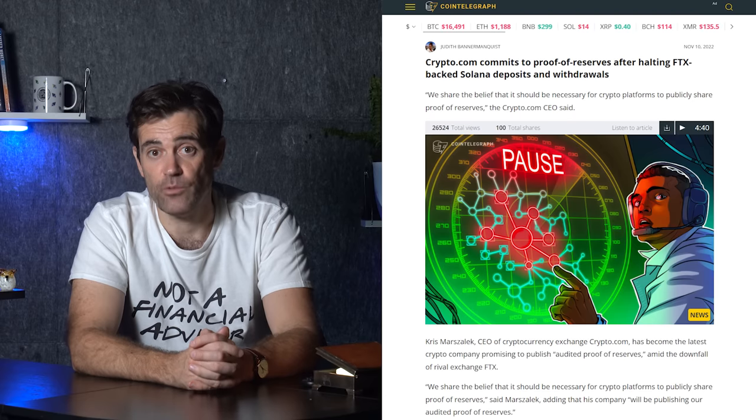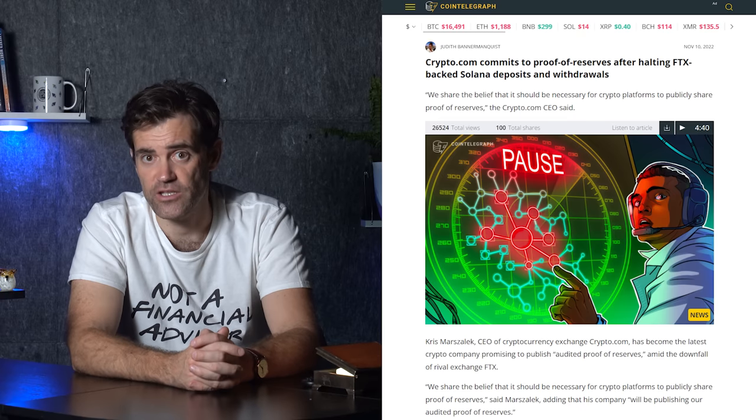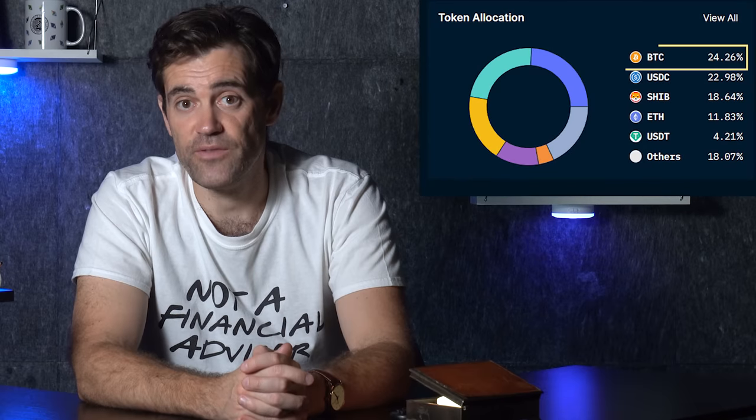The second POR I want to analyze comes from Crypto.com, which was the second exchange to release its POR after Binance. Crypto.com was planning on releasing its POR closer to the end of the month, but rushed to release an initial POR after questions arose about the exchange's solvency. These questions arose because of the announcement that Crypto.com was pausing deposits and withdrawals of USDT and USDC on the Solana blockchain. The top assets on Crypto.com's balance sheet are as follows: 25% in BTC, 22% in USDC, 19% in SHIB, 11% in ETH, just under 4% in USDT, and around 18% in other cryptocurrencies.